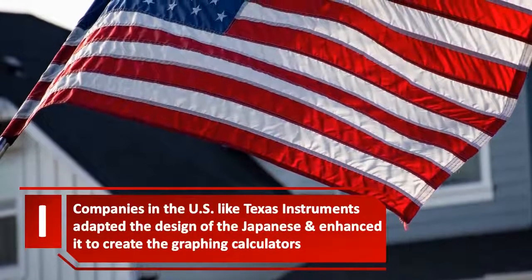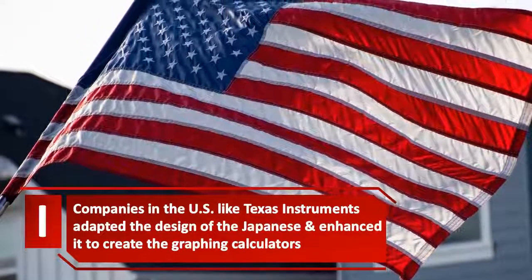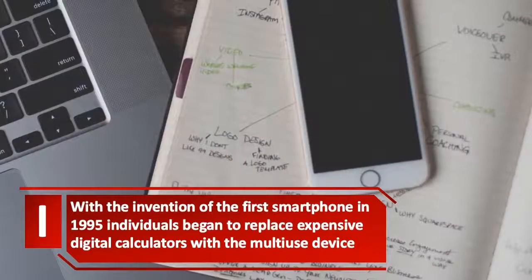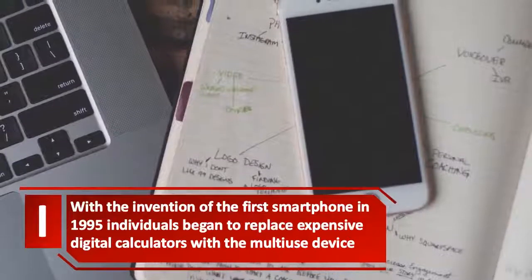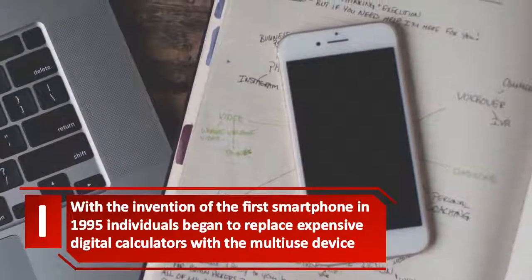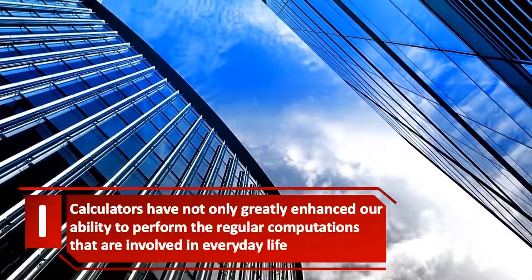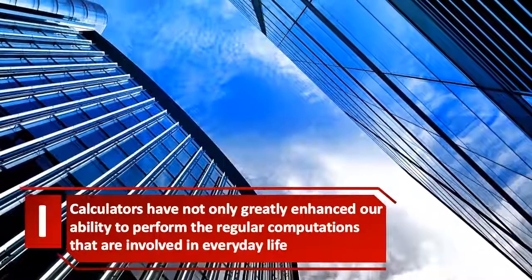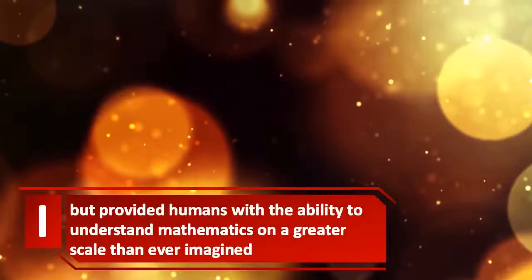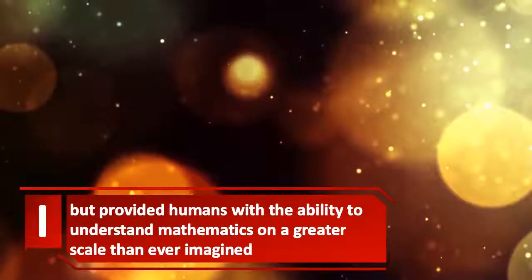Companies in the US, like Texas Instruments, adapted the design of the Japanese and enhanced it to create graphing calculators. With the invention of the first smartphone in 1995, individuals began to replace expensive digital calculators with a multi-use device. Calculators have not only greatly enhanced our ability to perform regular computations involved in everyday life, but provided humans with the ability to understand mathematics on a greater scale than ever imagined.